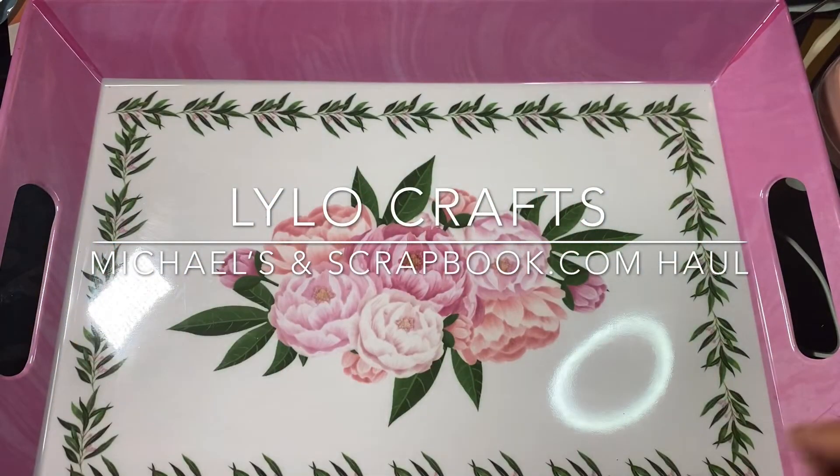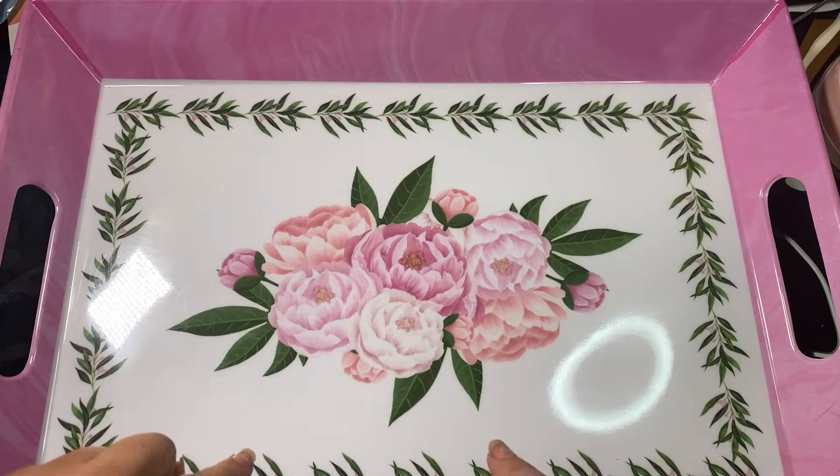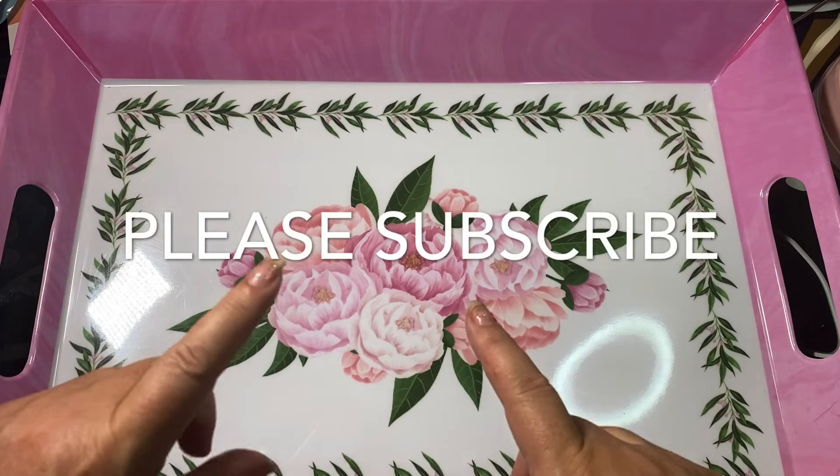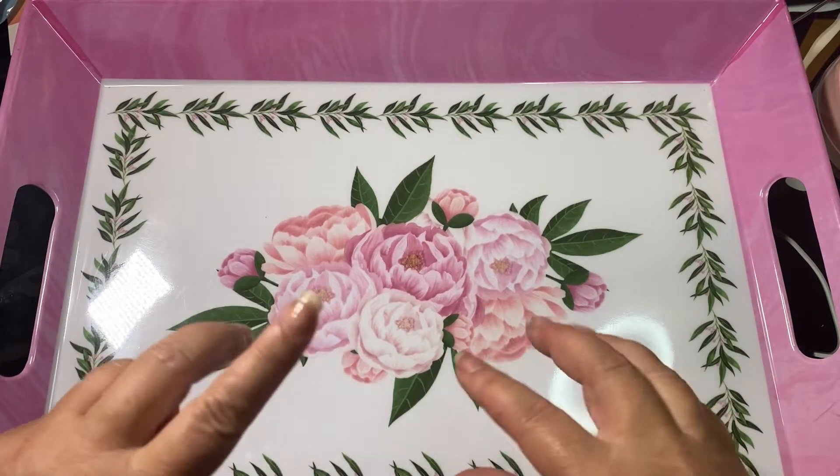Hello, this is Raina from Lilo Crafts coming on today with a combined haul. It's going to be Michael's clearance items and sale items as well as a scrapbook.com haul.